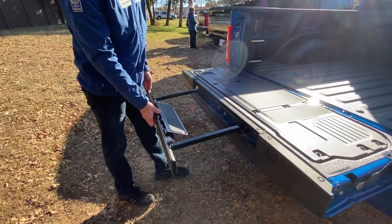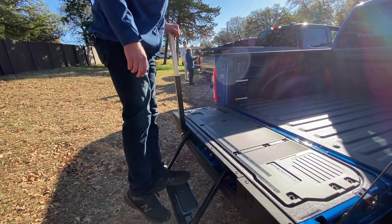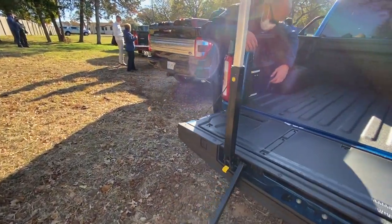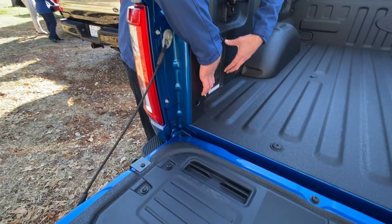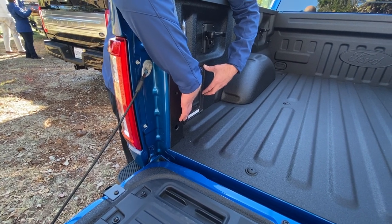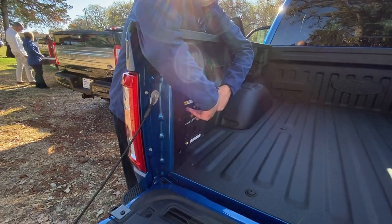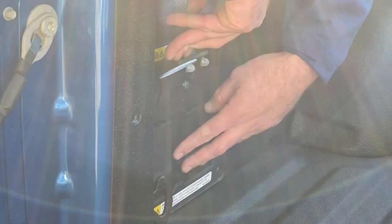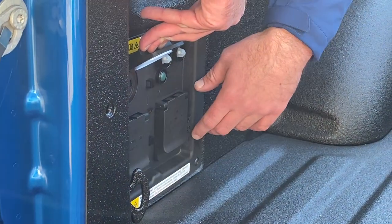We still have our tailgate step built into the tailgate, which allows customers easy access into the bed. On the side over here is one of the really cool features — this is where we've housed our Pro Power Onboard feature, where the truck can actually become a mobile generator. This example has up to 7.2 kilowatts of exportable power. Down below you have four 120-volt outlets and one 240-volt outlet above, so you can plug in your arc welder or even power a washing machine in the middle of the desert.